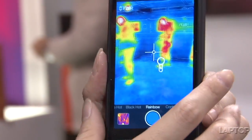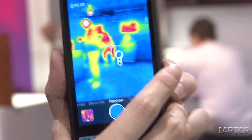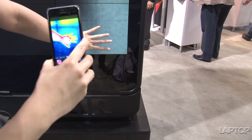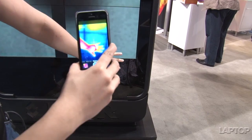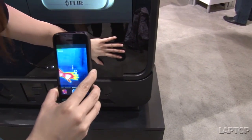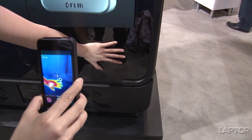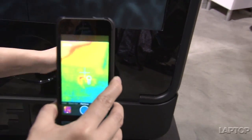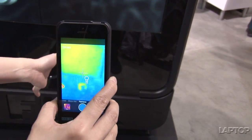Another really interesting use case — ghost hunters are going to love this. You can see the somewhat cool surface over there, and my hand is all kinds of hot right now. It detects changes in temperature or places that have changed in temperature, so you can see my handprint. If a ghost walks by and leaves a hand impression, you can detect that as well with the FLIR.